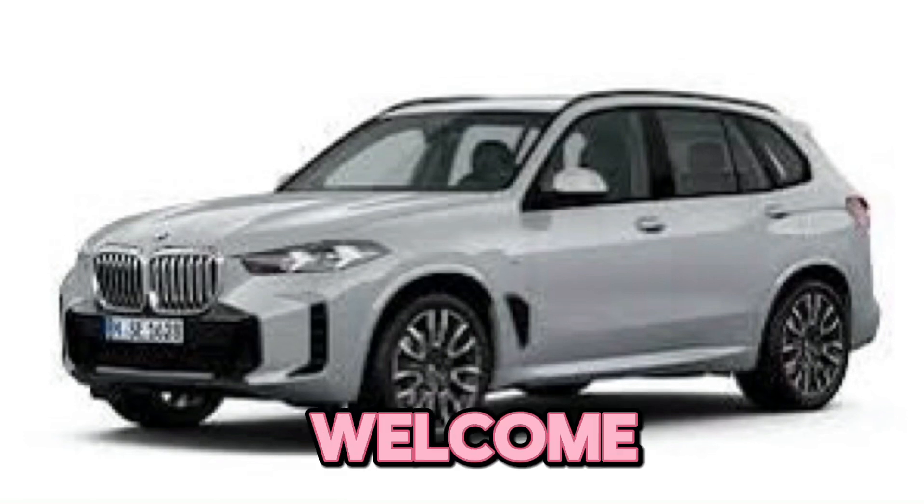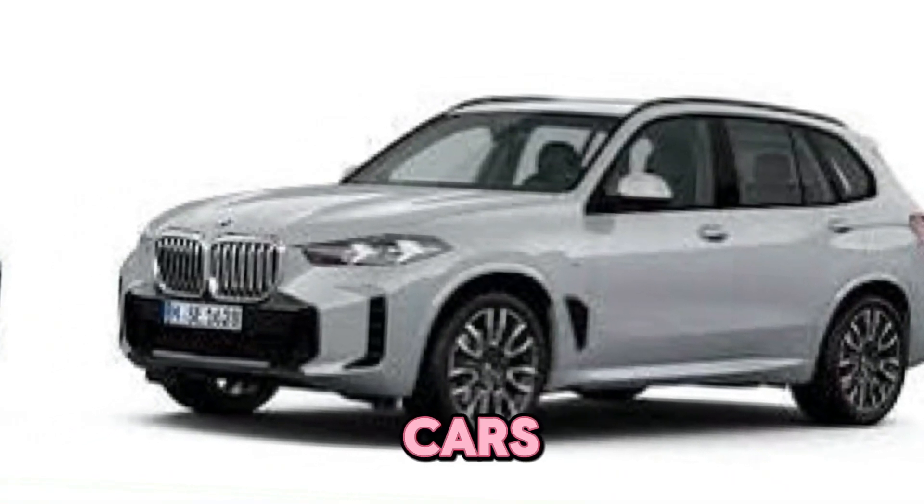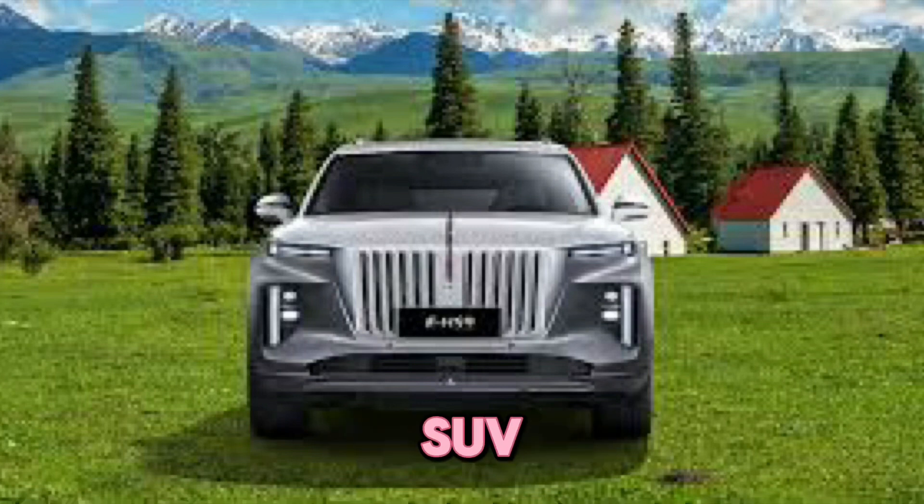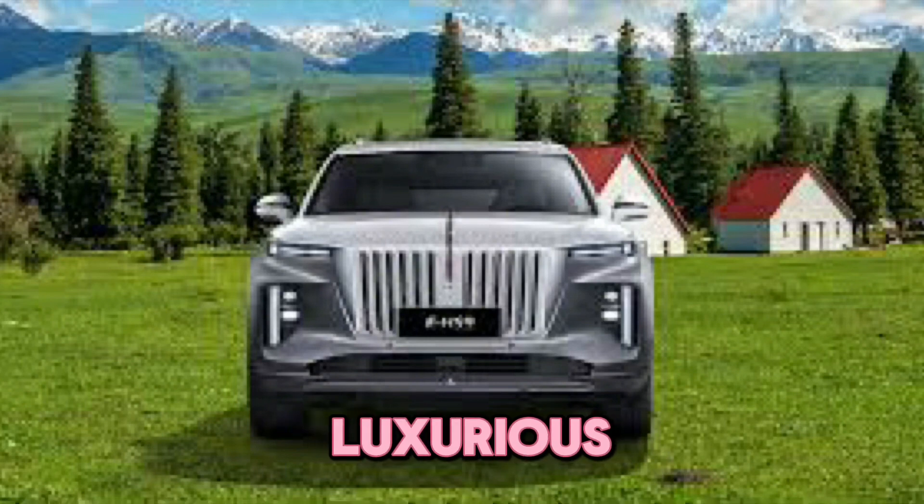Hey everyone and welcome back to the channel. Upcoming cars update: today we're setting our sights on a brand new electric SUV that's turning heads — the 2024 Hankai EHS 9. This luxurious six-seater is a powerhouse of design, technology, and comfort, and we're diving deep into everything it has to offer.